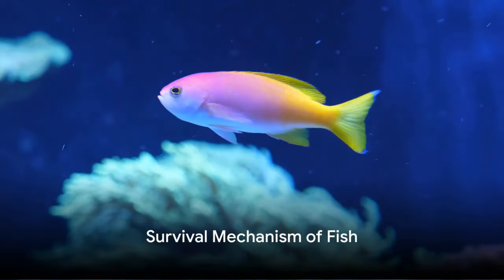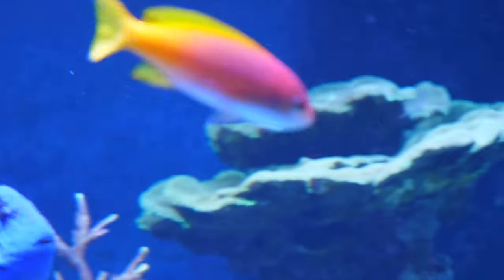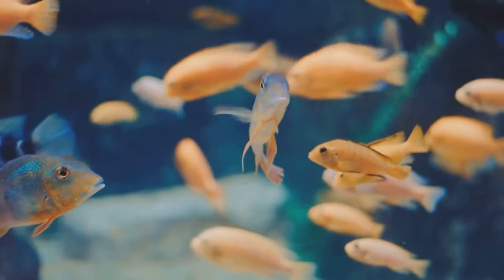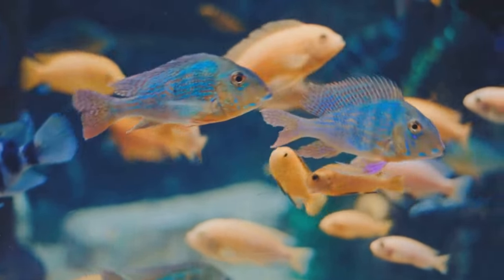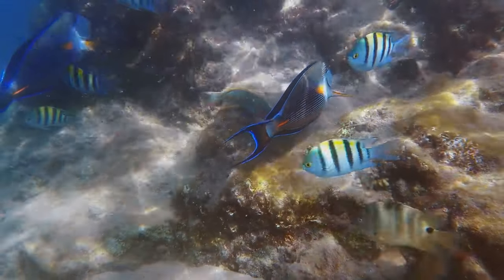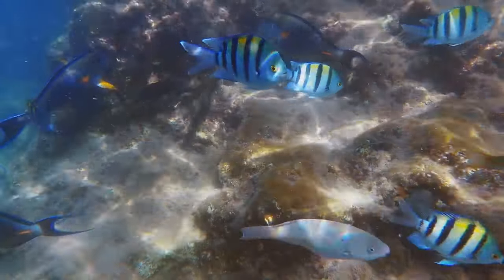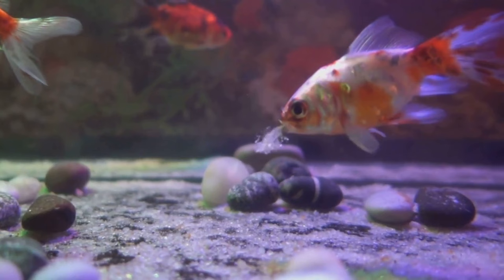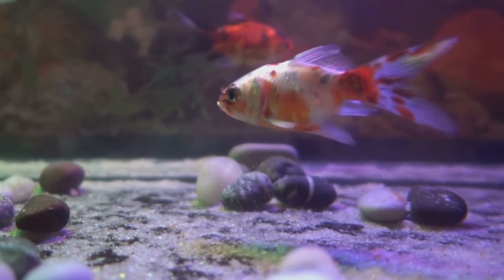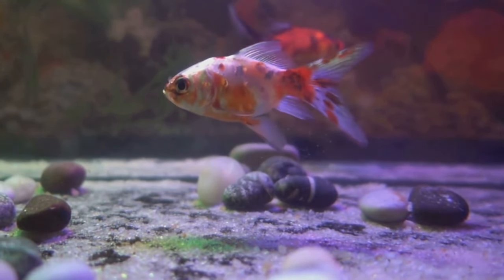But how do fish manage to live in these cold conditions? Well, let's dive into the answer. Fish have an incredible survival mechanism that allows them to thrive even in the iciest of waters. Being cold-blooded creatures, they have the unique ability to regulate their body temperature to match their environment. This means they can adjust to plummeting temperatures without their bodily functions being severely affected. When the temperature drops, fish enter a resting state similar to hibernation in mammals. Their metabolic functions slow down significantly, reducing their need for food and oxygen, thus enabling them to survive in the less hospitable winter months.